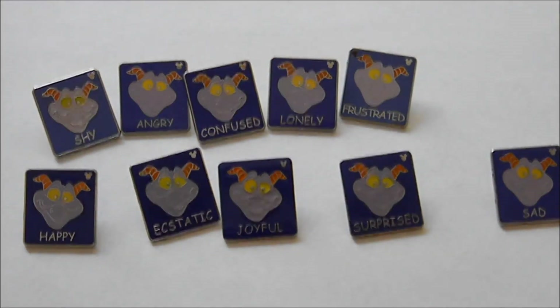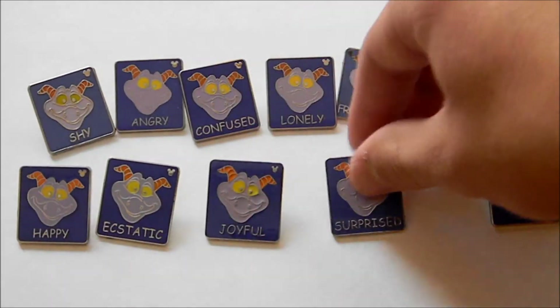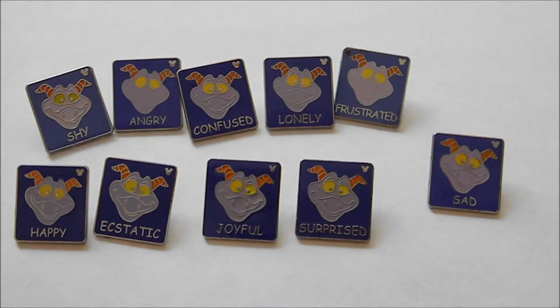They don't really show their emotions, so they have like a Chuck Norris kind of thing going on. They all look just the same with his regular Figment look.